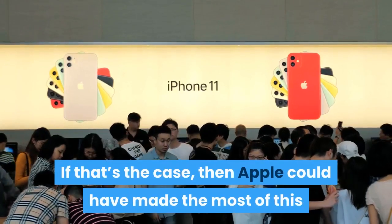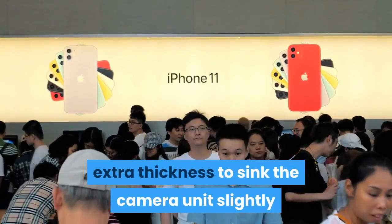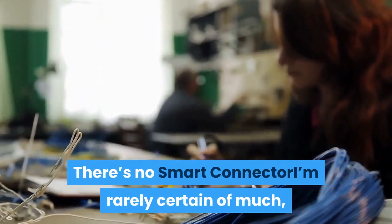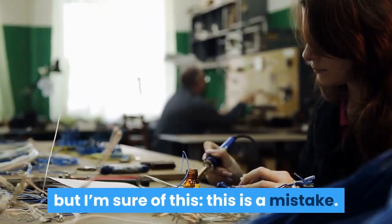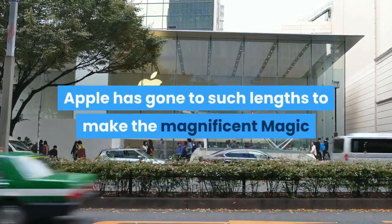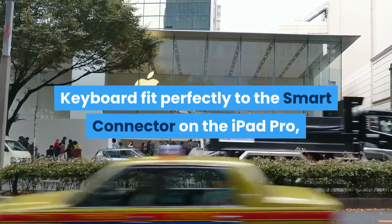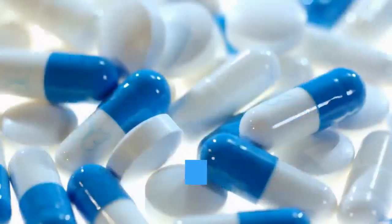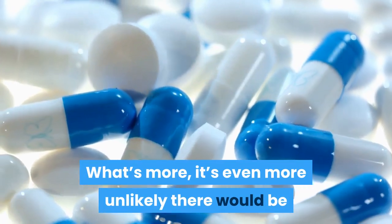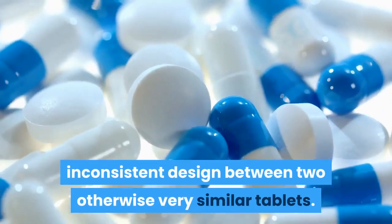If that's the case, then Apple could have made the most of this extra thickness to sink the camera unit slightly, so there's less protuberance. Point two: there's no smart connector. I'm rarely certain of much, but I'm sure of this — this is a mistake. Apple has gone to such lengths to make the magnificent Magic Keyboard fit perfectly to the smart connector on the iPad Pro that it's unlikely to ditch it now. What's more, it's even more unlikely there would be an inconsistent design between two otherwise very similar tablets.